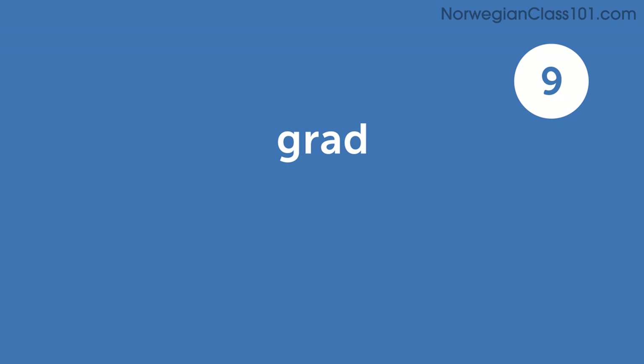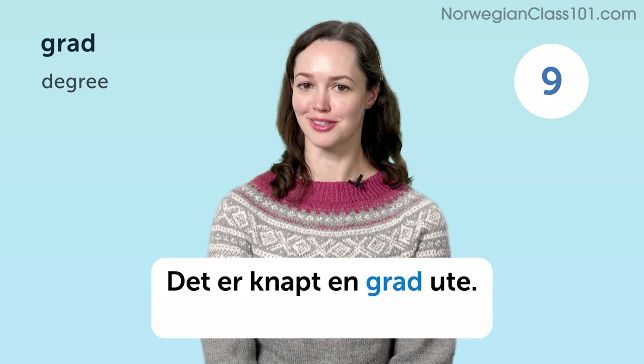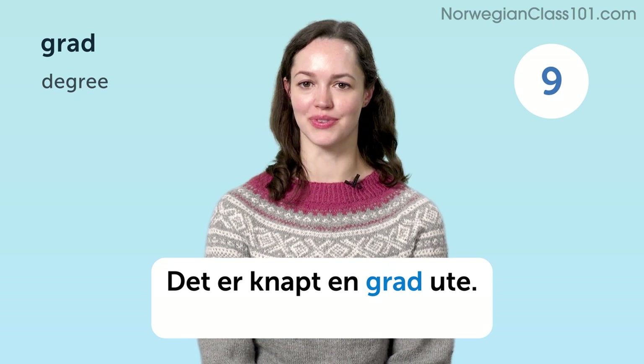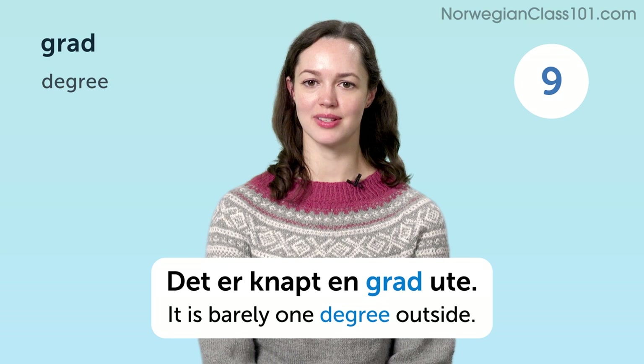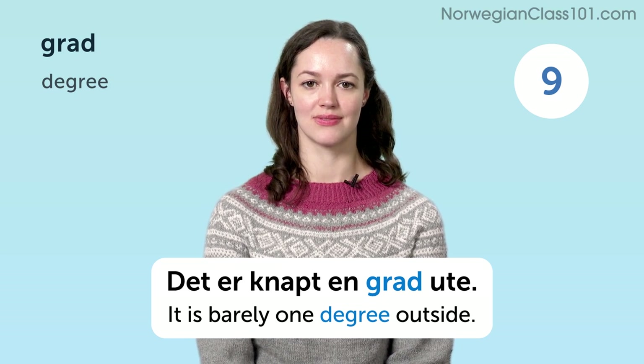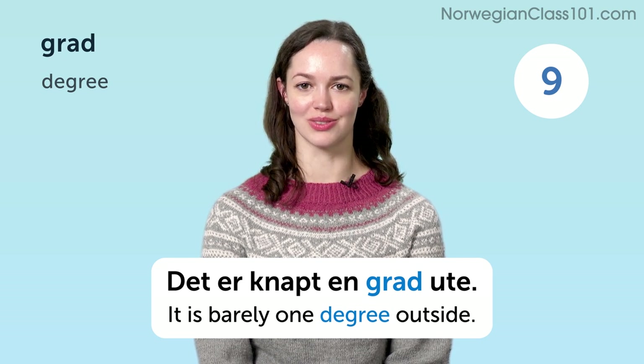Grad. Degree. Det er knapt en grad ute. It is barely one degree outside.